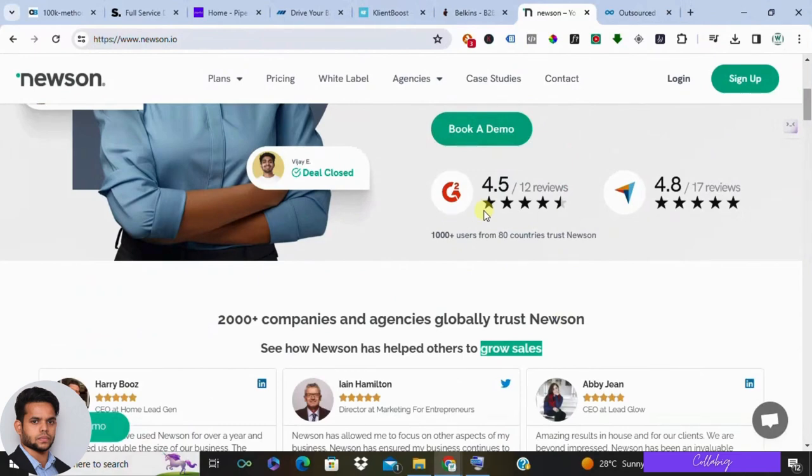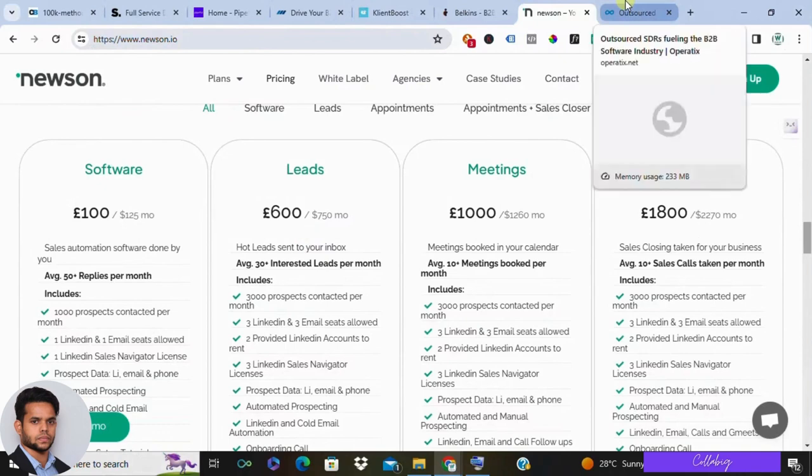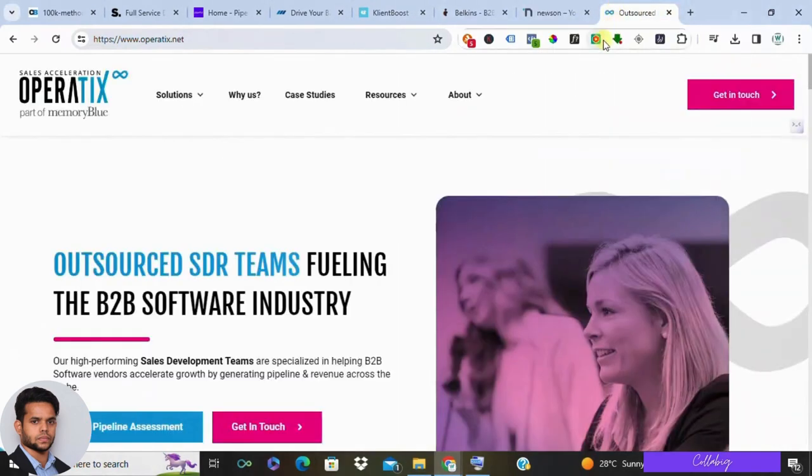Finally, we have Operatix. They offer a lead generation platform that includes tools for lead capture, lead nurturing, and marketing automation. This can be a good option for businesses looking for a central hub for all their lead generation activities. However, the platform can have a bit of a learning curve. Operatix offers tiered pricing based on the number of features you need.